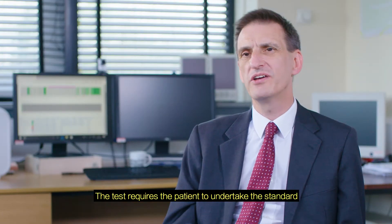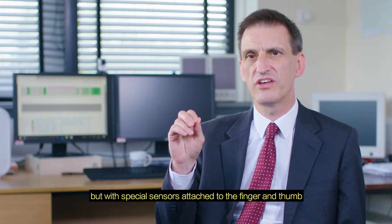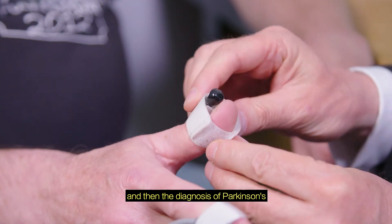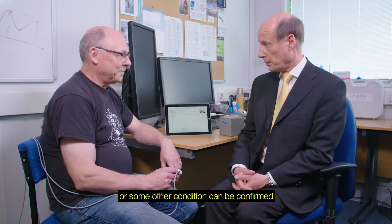The test requires the patient to undertake the standard finger tapping test but with special sensors attached to the finger and the thumb. These movements are then analyzed by the evolutionary algorithms and then the diagnosis of Parkinson's or some other condition can be confirmed.